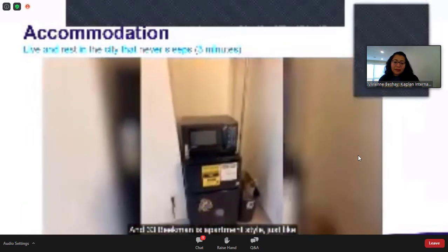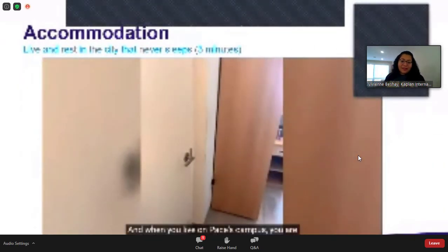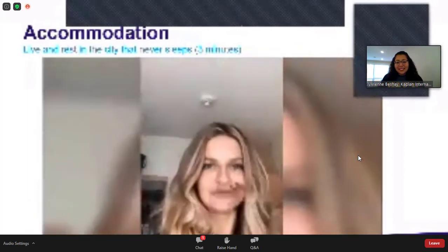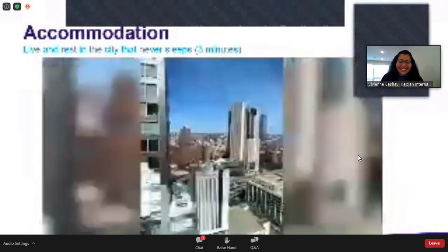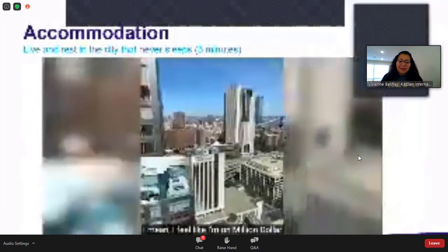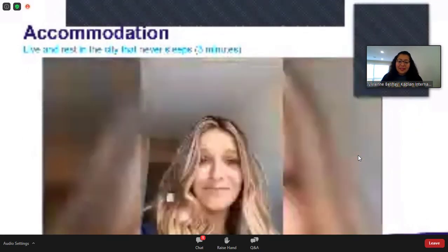When you live on Pace's campus you are guaranteed a beautiful view of the financial district neighborhood. Let me show you — you can see One Pace Plaza, the main building, and the two bridges. I feel like I'm on million-dollar listing in New York City — it's incredible. And this is where the main tour is happening right now, so those are where all my friends are.